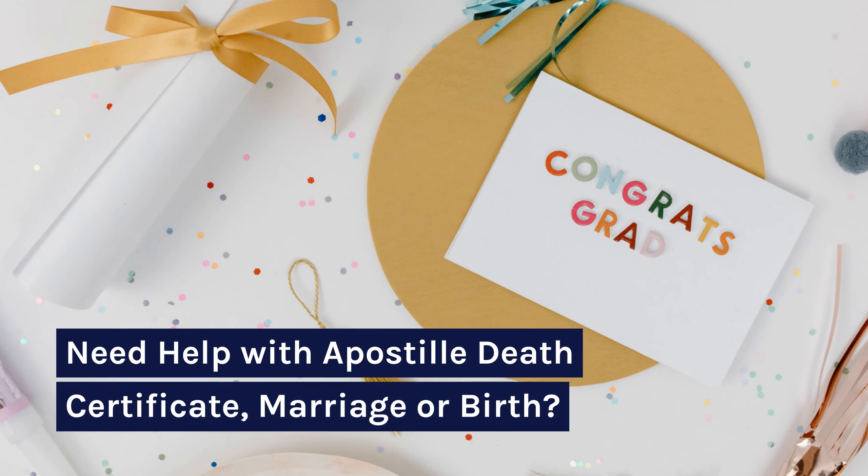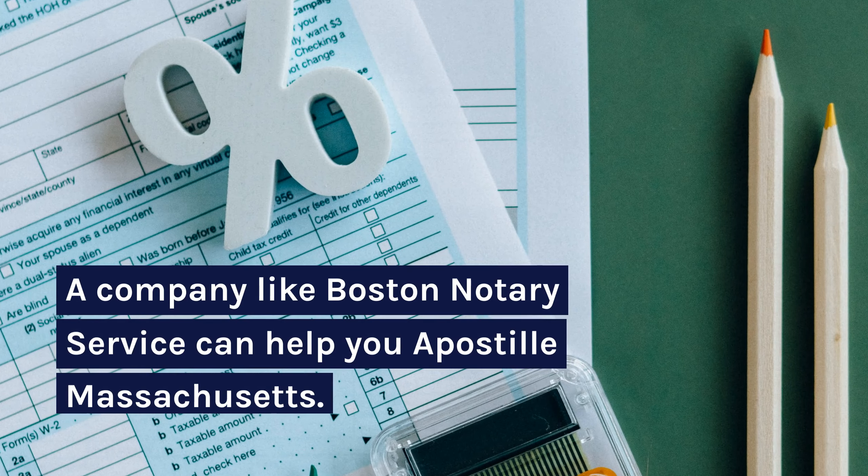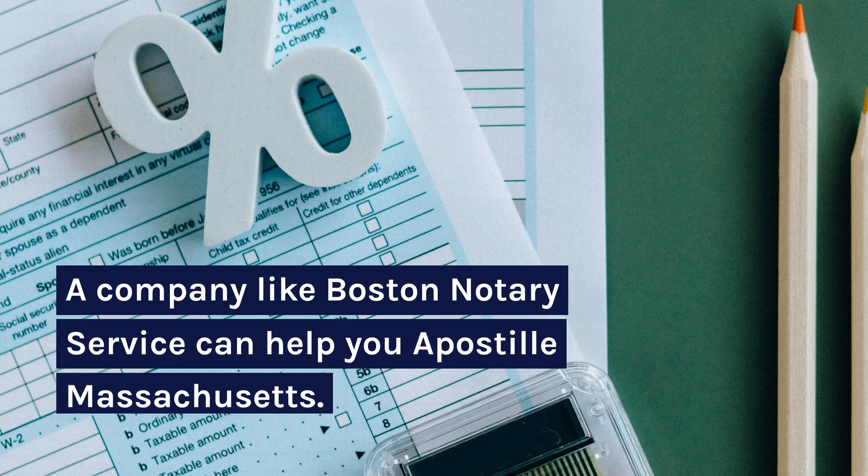Need help with an Apostille Death Certificate, Marriage, or Birth? A company like Boston Notary Service can help you Apostille in Massachusetts.